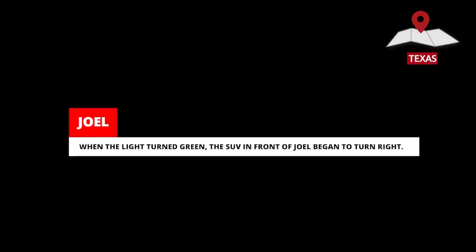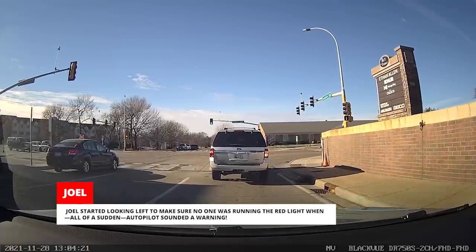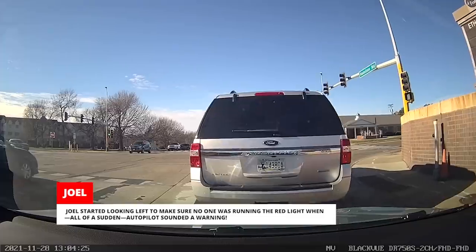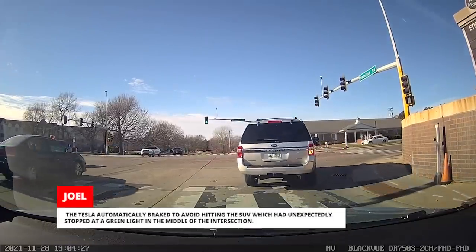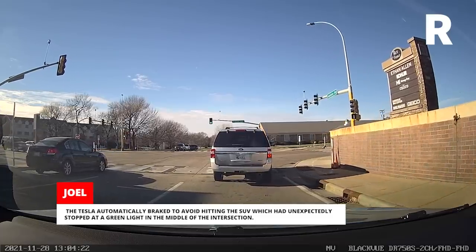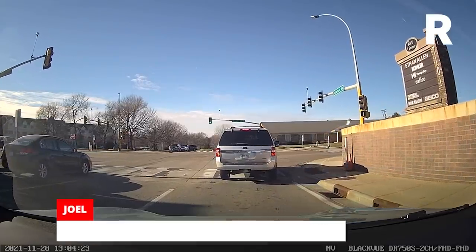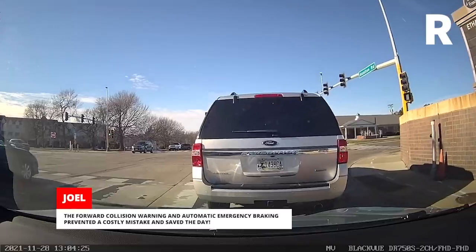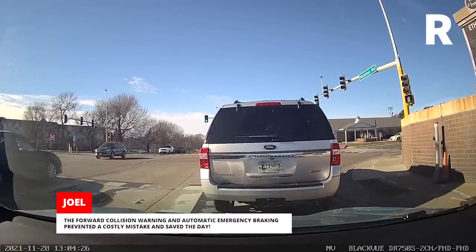When the light turned green, the SUV in front of Joel began to turn right. Joel started looking left to make sure no one was running the red light when, all of a sudden, Autopilot sounded a warning. The Tesla automatically braked to avoid hitting the SUV, which had unexpectedly stopped at a green light in the middle of the intersection. The forward collision warning and automatic emergency braking prevented a costly mistake and saved the day.